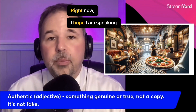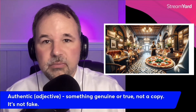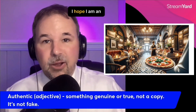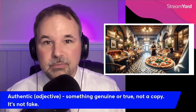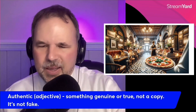You can describe something as authentic. Right now I hope I am speaking authentic American English. I'm an American, I've been speaking English all of my life — I hope it's the real deal. I hope I am an authentic English teacher. It's real, I'm an American, I speak American English — authentic.